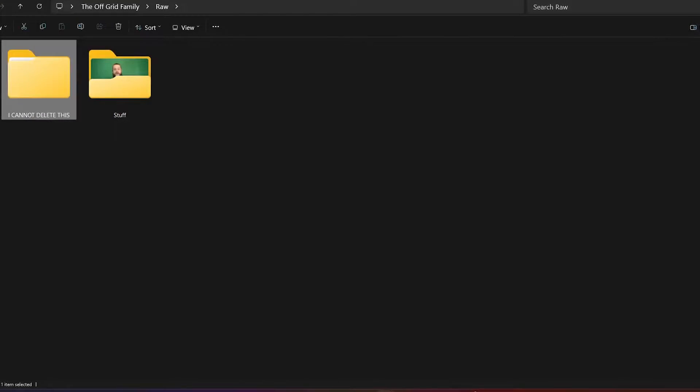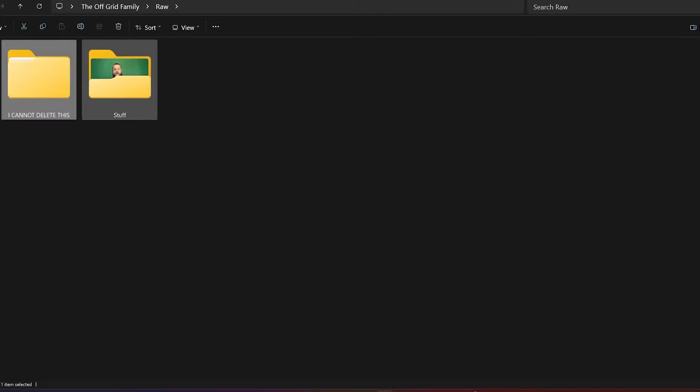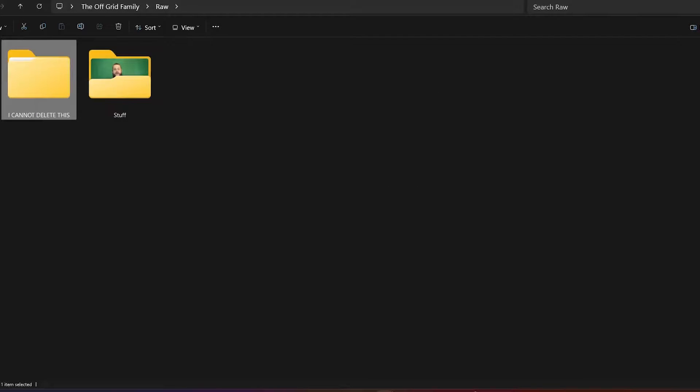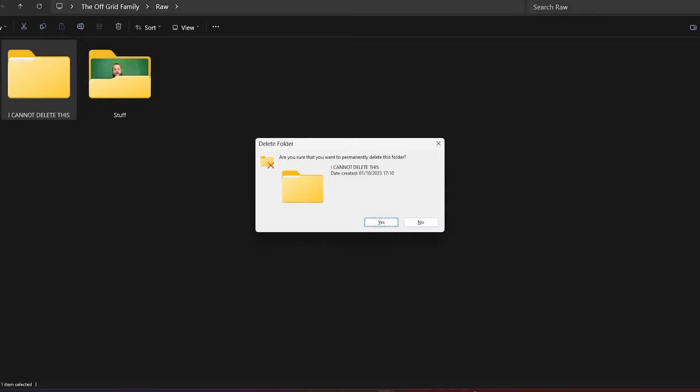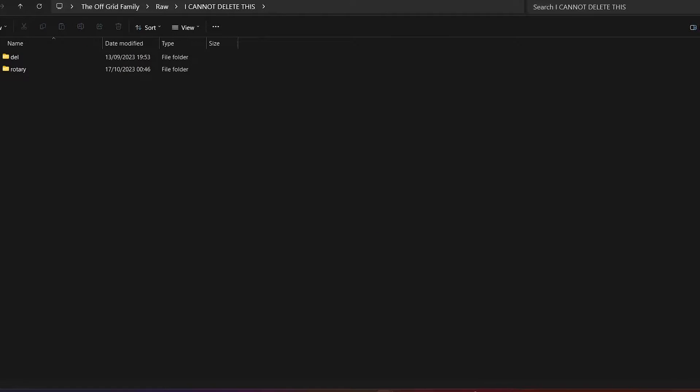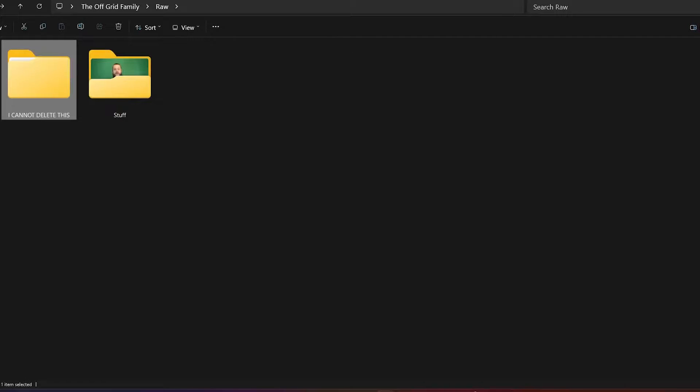Here's a file I've named 'I Cannot Delete.' You can rename it, you can do what you like, but every time you try to delete it says 'item not found' — no matter whether you press Delete or use the menu. Shift+Delete doesn't work either. What's annoying is it's full of phantom files as well, so all of those can't be deleted either, and they're filling up space on the hard drive.